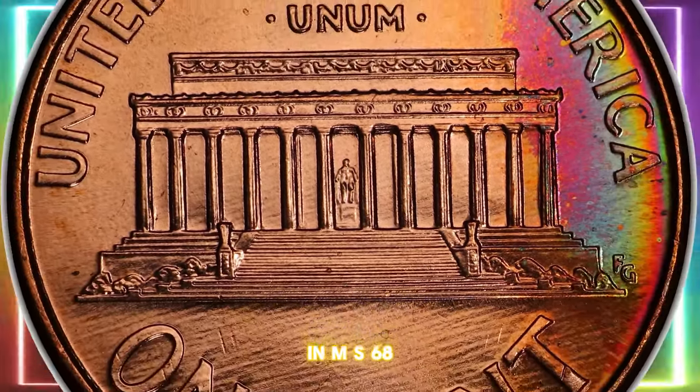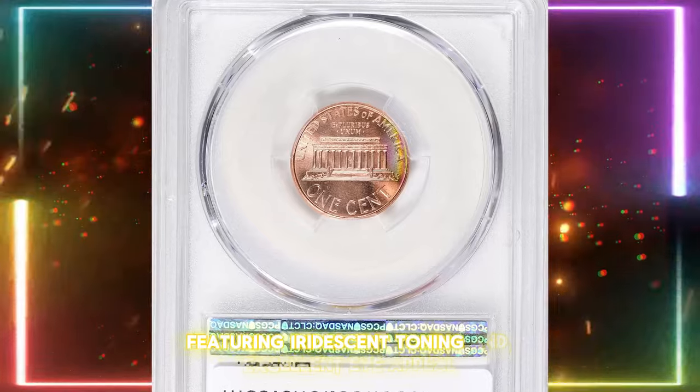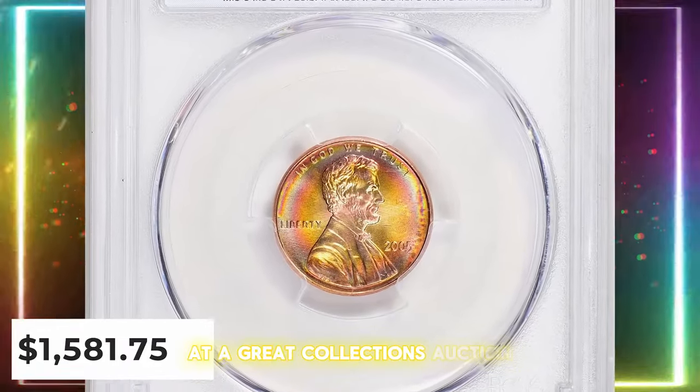In MS68, they are truly rare, with fewer than a dozen known, and none finer. This superb gem, featuring iridescent toning and excellent eye appeal, was graded Mint State 68 Plus Red and sold for over $1,500 at a Great Collections Auction.